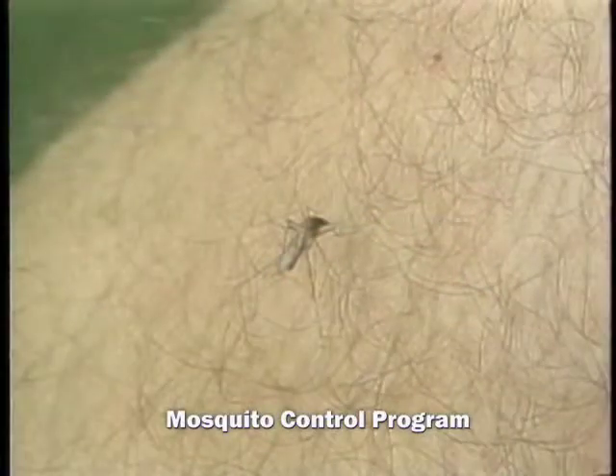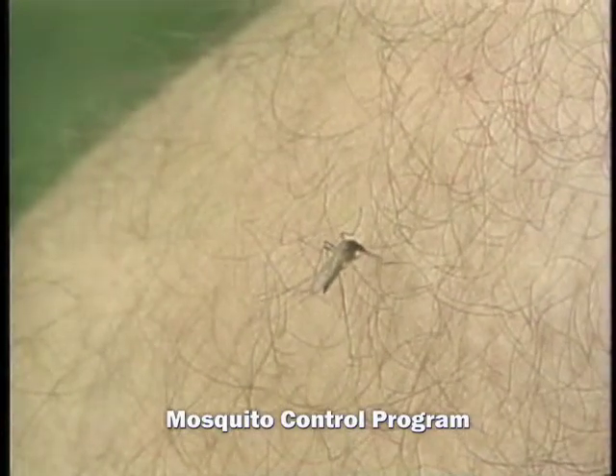Here's how you can help your regional district with this year's mosquito control program. Protect you and your family from mosquitoes by following these simple tips.